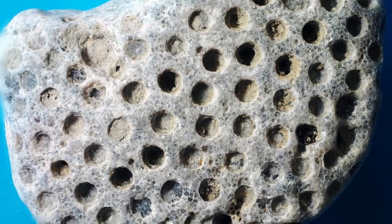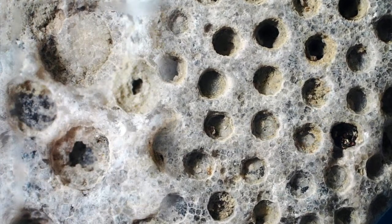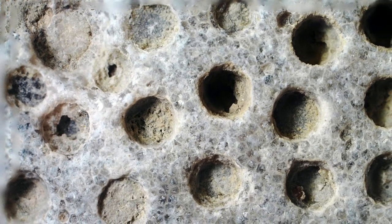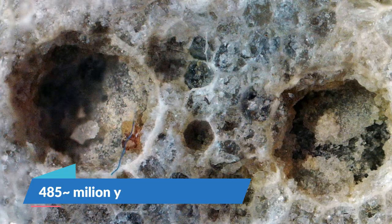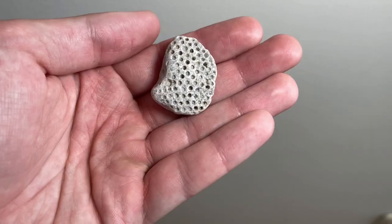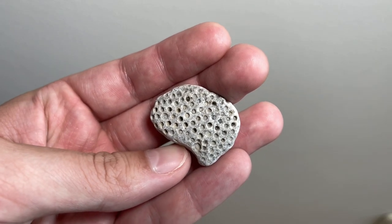The next one is called Heliolites. It's also a tabulate coral and it's extinct, like all the previous corals. Specimens of this genus are found from Ordovician to Devonian beds all around the world. Personally I have only a few specimens — they are less common to find in Lithuania. This one came from Latvia and it's fossilized in quartz crystal.